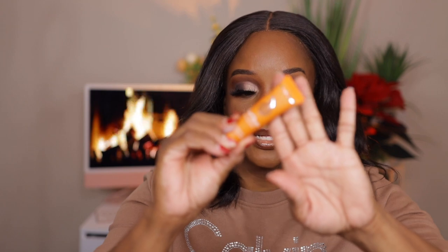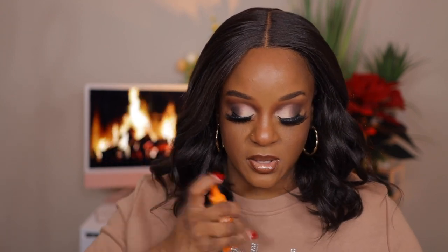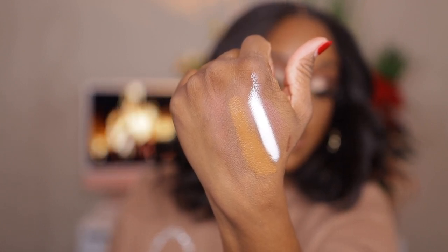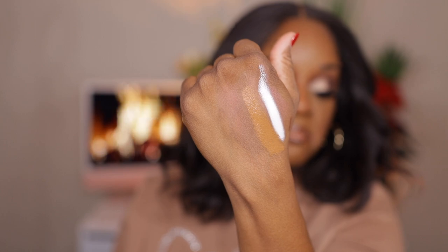The next shade is Desert Sand. I got this deeper shade for looks where I didn't need a lighter base but still wanted the colors to pop and to conceal any darkness on my eyelid. Let me shake it up first. Oh yeah, it's deep. This shade is called Desert Sand — it almost reminds you of a concealer.